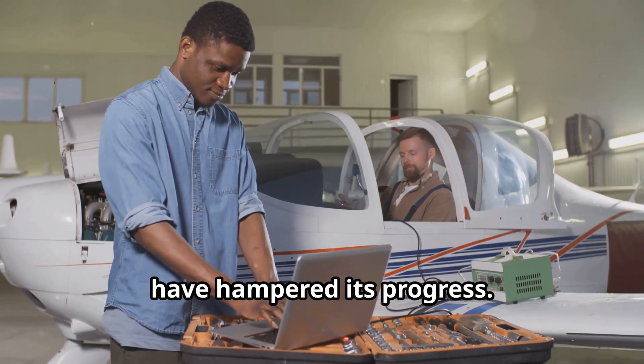Despite its challenges, the F-35 is proving its worth. Its stealth capabilities make it a formidable adversary — it can evade enemy radar, appearing as a mere blip on the screen. This allows it to strike with impunity, remaining undetected until it's too late. Its advanced sensors provide early warning of threats, giving it the upper hand in engagements.